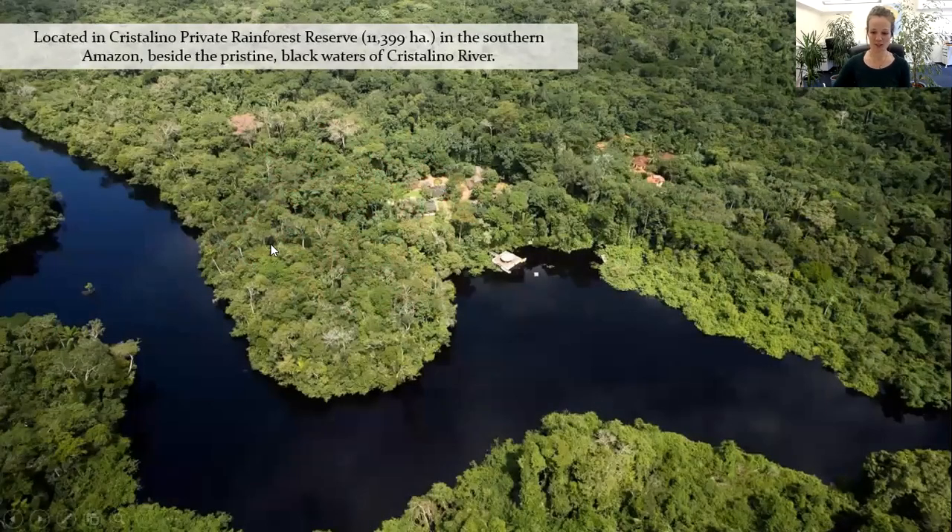The lodge itself is nestled on the banks of the dark, really calm waters of the Cristalino River. One thing to bear in mind is that dark waters tend to attract fewer mosquitoes — that is another excellent key selling point to the lodge. Surrounding the lodge is their reserve, which is 11,399 hectares. It has been owned by the family who own the lodge for a couple of generations. The current owner, which some of you may have met, is Vittoria de la Riva.